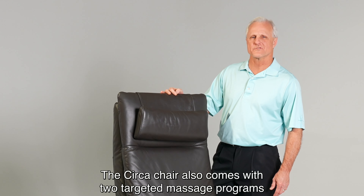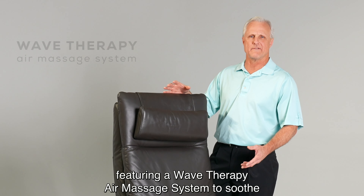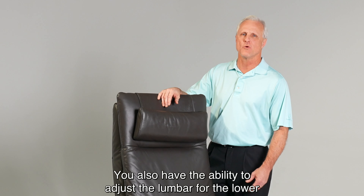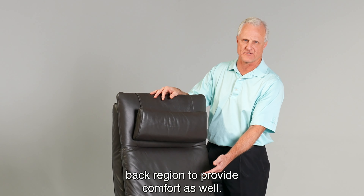The Circa chair also comes with two targeted massage programs featuring a wave therapy air massage system to soothe aching, tired, and sore muscles. You also have the ability to adjust the lumbar for the lower back region to provide comfort as well.